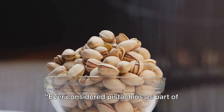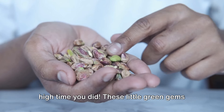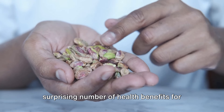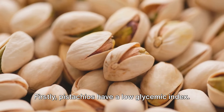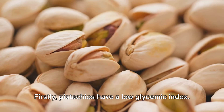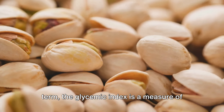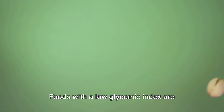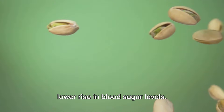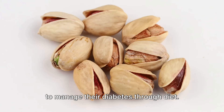Ever considered pistachios as part of your diabetic-friendly diet? If not, it's high time you did. These little green gems are packed with power and have a surprising number of health benefits for people managing their blood sugar levels. Firstly, pistachios have a low glycemic index — a measure of how quickly a food can raise your blood sugar levels. Foods with a low glycemic index are digested more slowly, causing a slower and lower rise in blood sugar levels, which is fantastic news for anyone looking to manage their diabetes through diet.